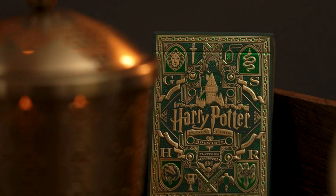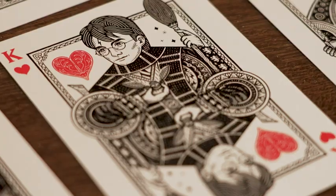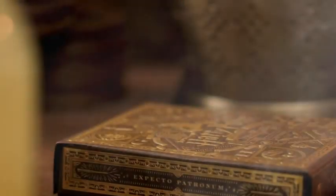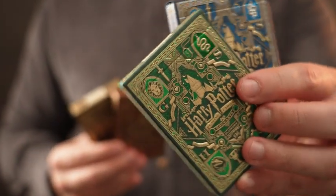What's even cooler is what's inside the box. All of the court cards have hand-illustrated art of your favorite characters, from Harry to Hermione to Snape, Dumbledore, and of course He Who Must Not Be Named. They're available in four color editions for the four houses of Hogwarts. You can choose your favorite color or get one of each.